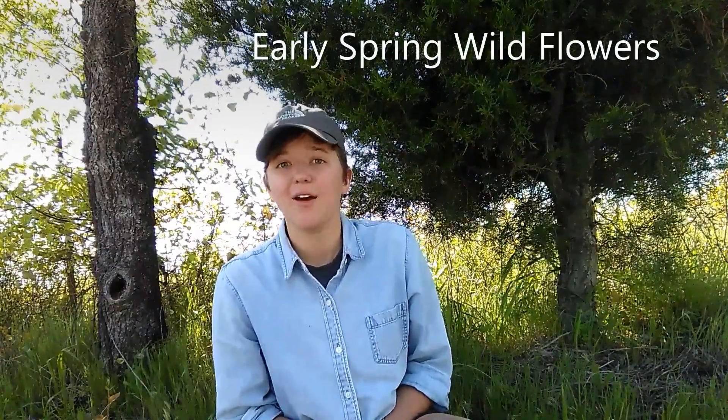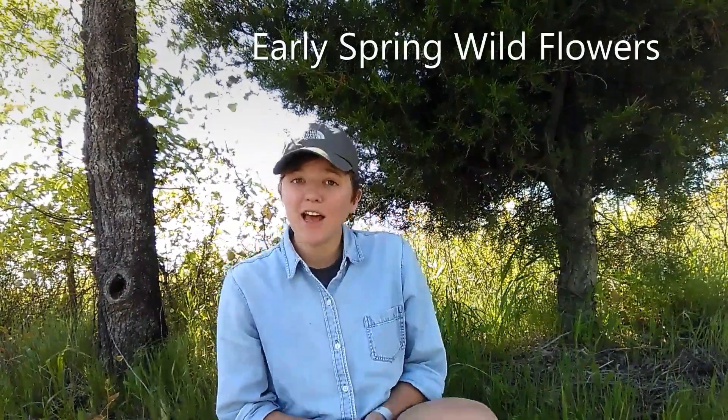Hi, it's Meg, and today I'm going to talk about how to identify three different early spring Texas wildflowers. I'll show you a close-up of each flower, a little bit about how it got its name, and how to identify it based on its key characteristics.